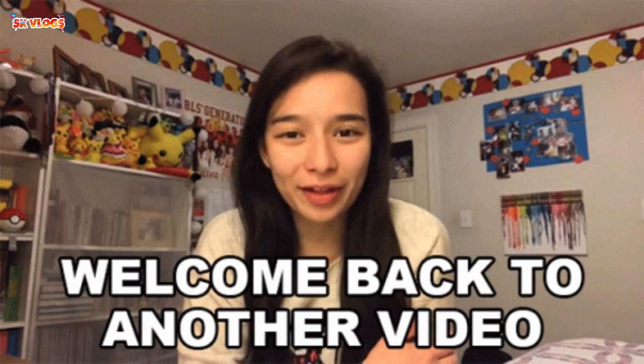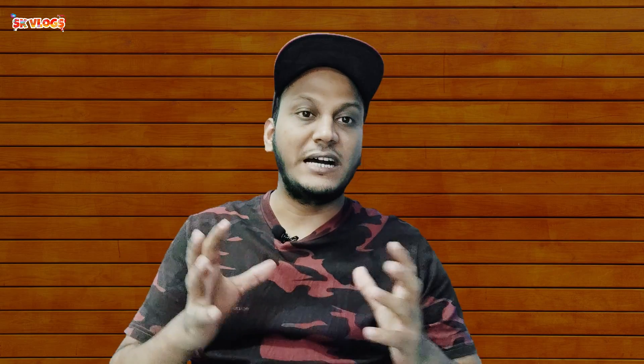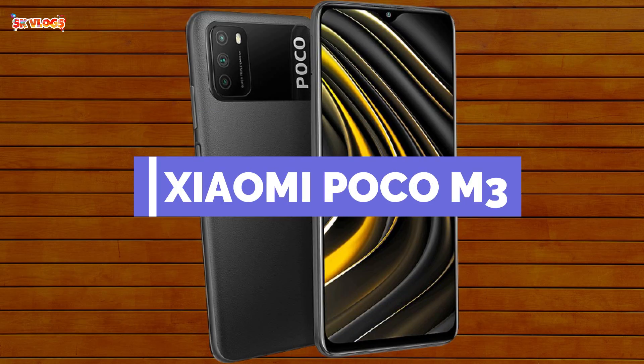Good evening, friends. How are you? I hope you will be very fine. Welcome back to another video of SK Vlogs. Today's video is about the Xiaomi phone that has already been released globally, but in India it hasn't been released yet. It's the Xiaomi POCO M3.